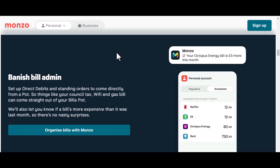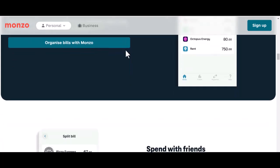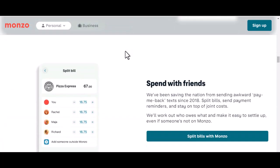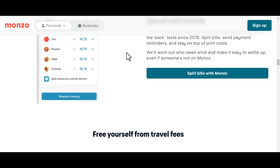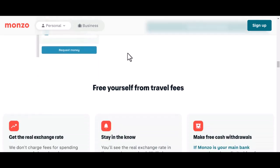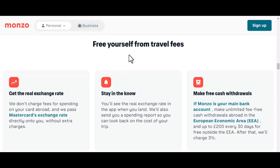Card payments: many shops, restaurants, and hotels in popular tourist destinations accept card payments. Look for the familiar Visa or MasterCard symbols. However, smaller establishments or those in more remote areas might prefer cash. Monzo generally offers competitive exchange rates, but it's always a good idea to check with your bank or use a currency converter to ensure you're getting the best deal.